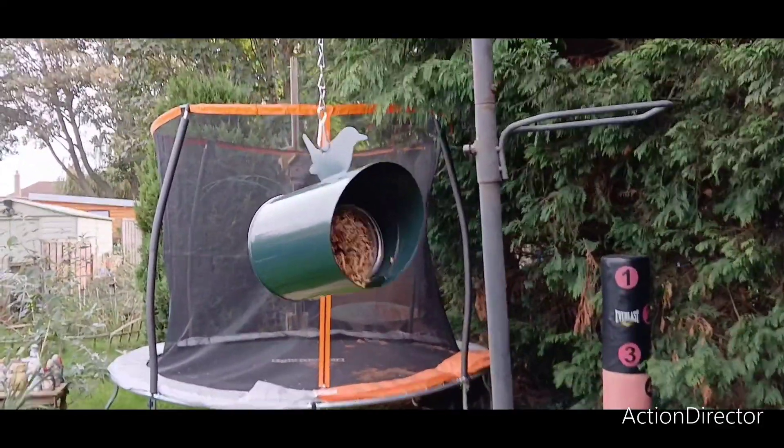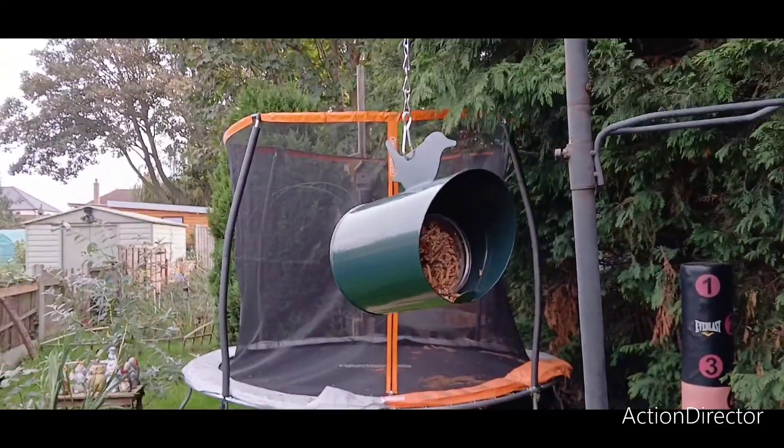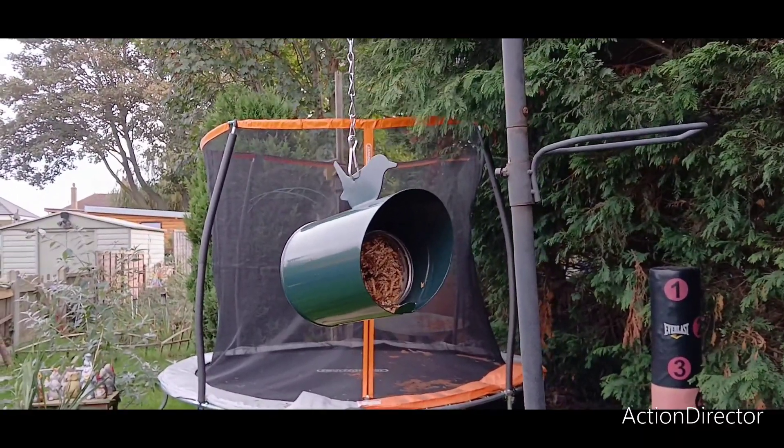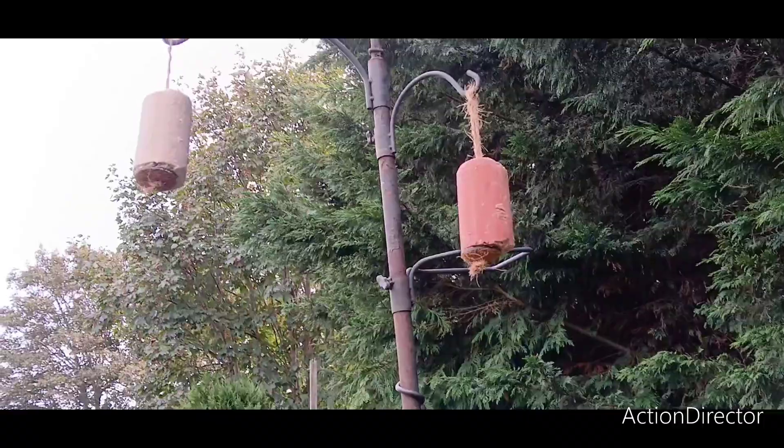This one has been popular with the starlings. We managed to get a few fat ones so far. It's only 10am, so I've got all day.